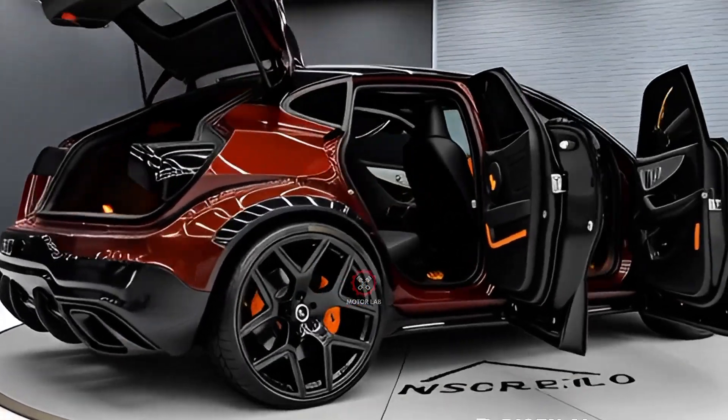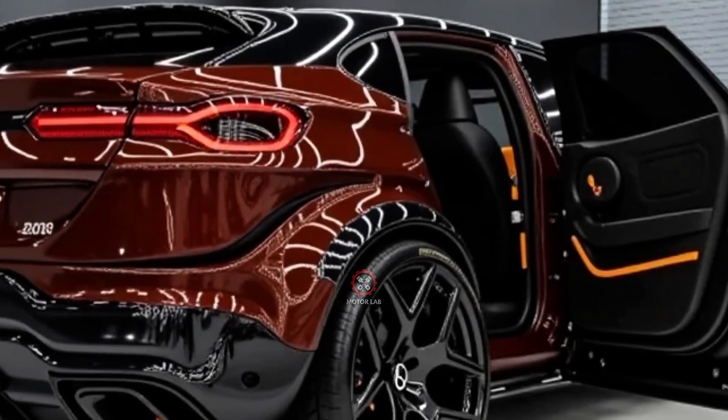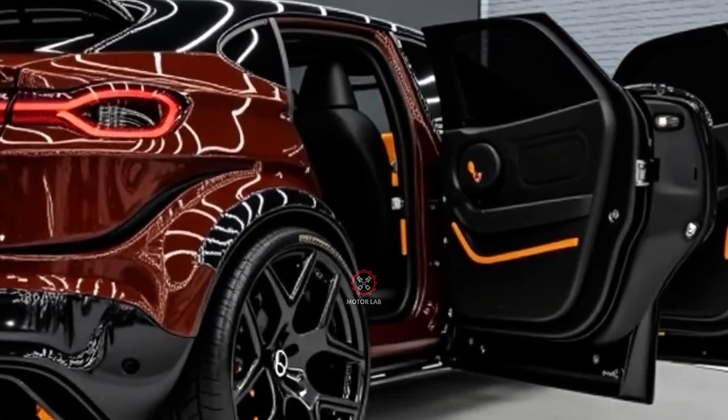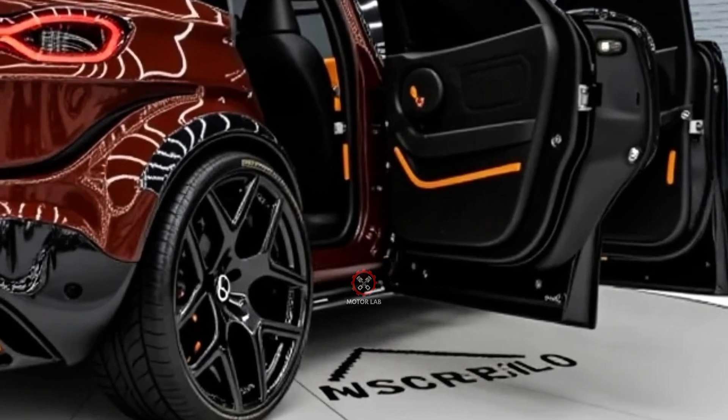As the compact luxury SUV market continues to grow, Mercedes has refined the GLC to meet the needs of modern drivers who demand sophistication, efficiency, and connectivity in their vehicles.